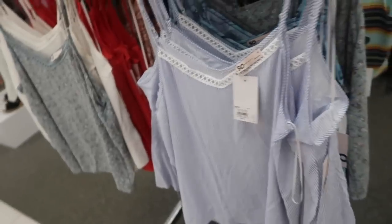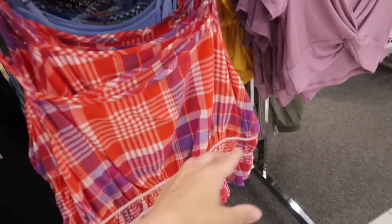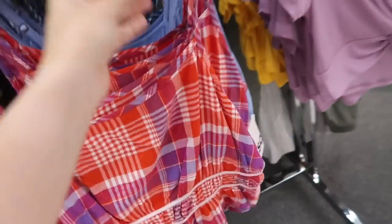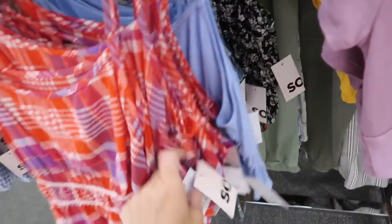Regularly $30. Here's a new little plaid tank. This one has thin adjustable straps, square neckline, same detailing in the waist with the little tier, more of a shorter fit. Comes in the red plaid, also the blue, and blue on black floral.